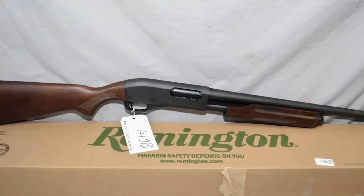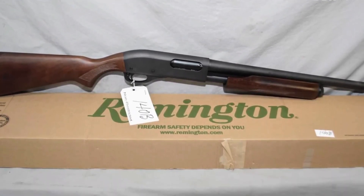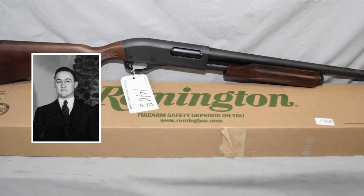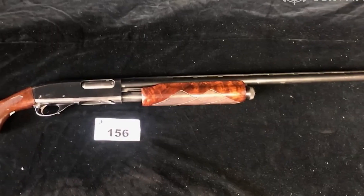The Remington 870 revolutionized the world of shotguns. Its design, crafted by the legendary engineer L. Ray Crittenden, combined simplicity, reliability, and durability into one formidable firearm.